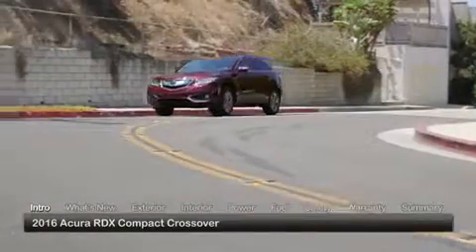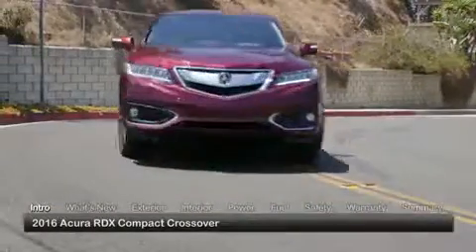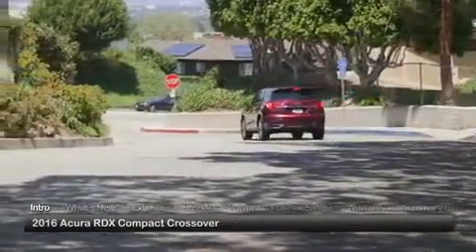Sporting a fresh look, more power and new features, the 2016 Acura RDX makes a compelling choice for buyers seeking a luxury compact crossover infused with style, performance and refinement.